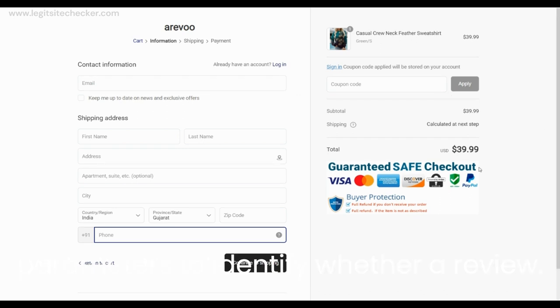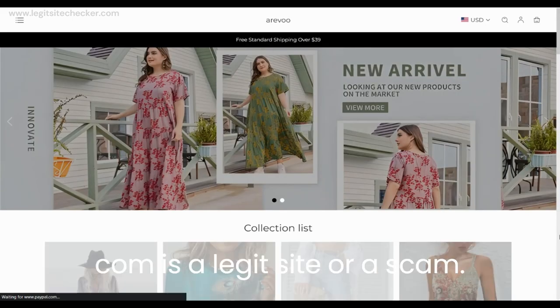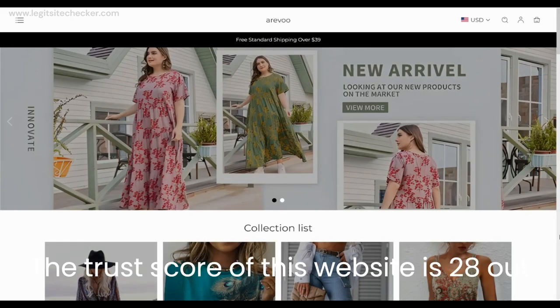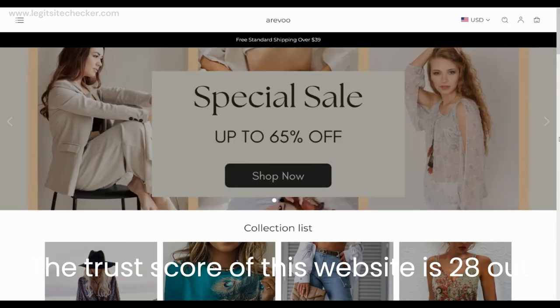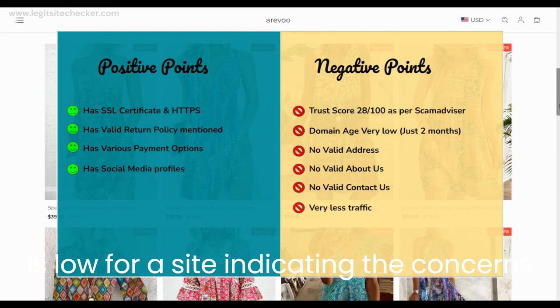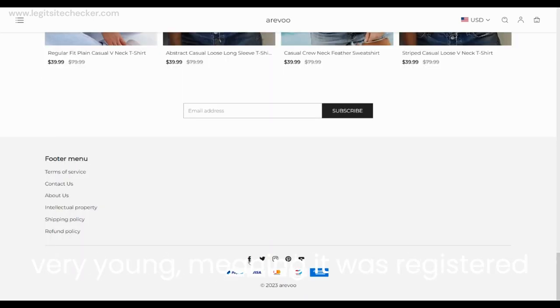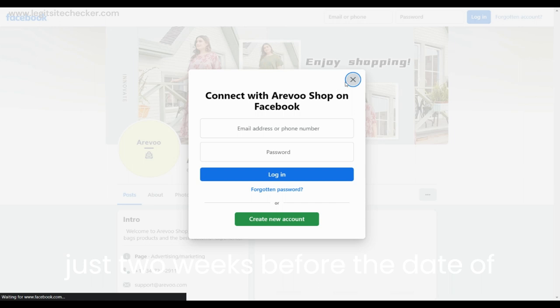The domain age of this website is also very young, meaning it was registered just two weeks before the date of recording of this video. If we compare the negatives versus the positive points of Arevu.com, there are many negatives as compared to the positives. Also, there are a few negative reviews from customers on their Facebook page and on the internet overall.